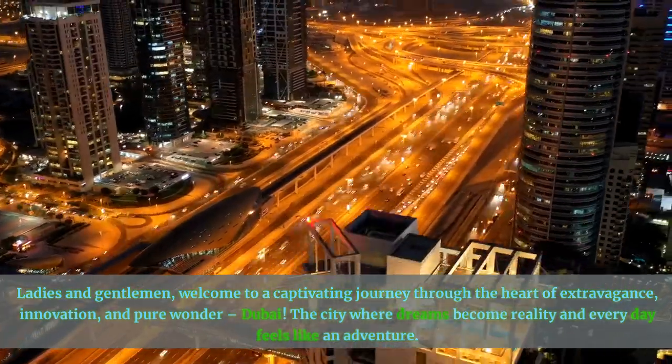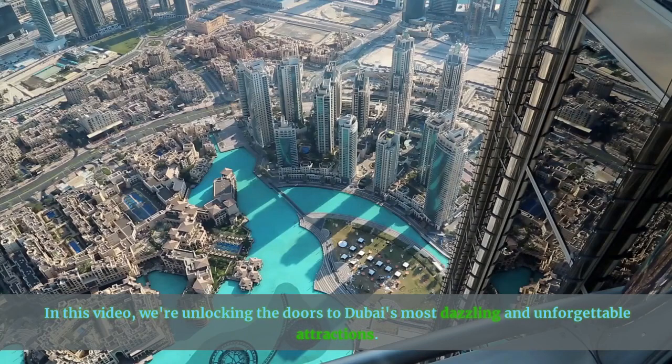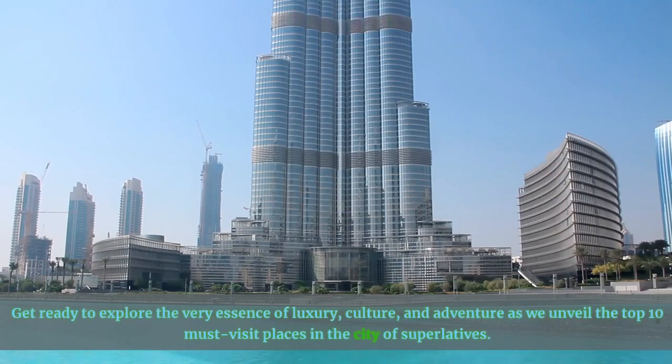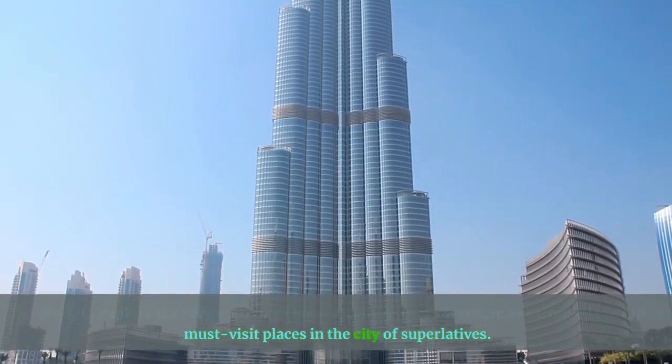The city where dreams become reality and every day feels like an adventure. In this video, we're unlocking the doors to Dubai's most dazzling and unforgettable attractions. Get ready to explore the very essence of luxury, culture, and adventure as we unveil the top 10 must-visit places in the city of superlatives.